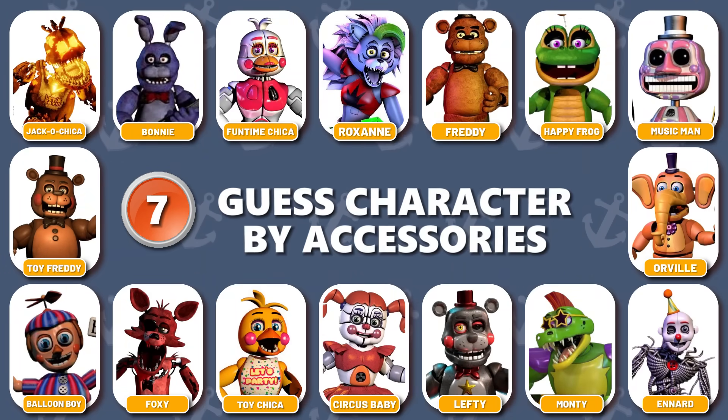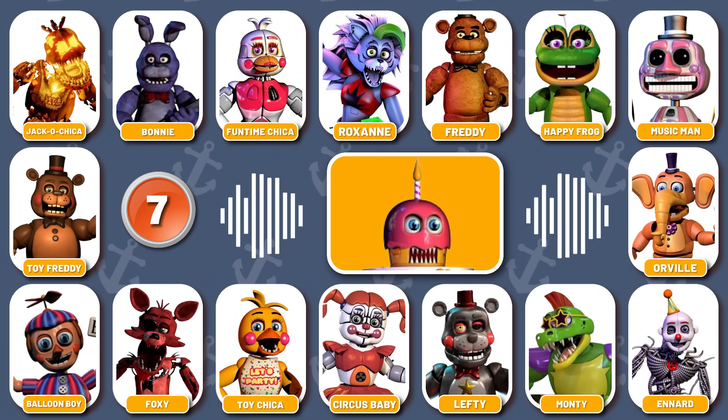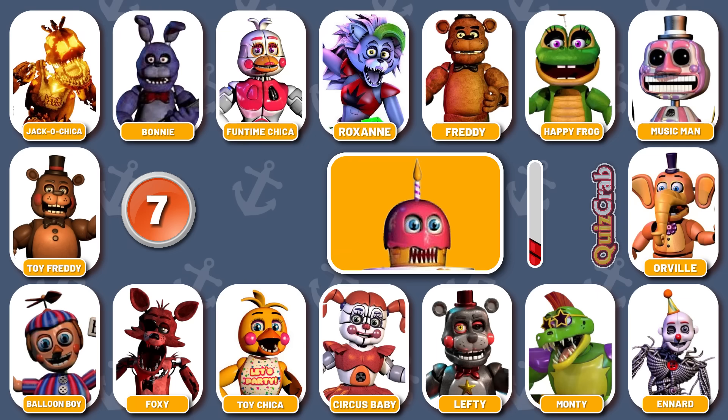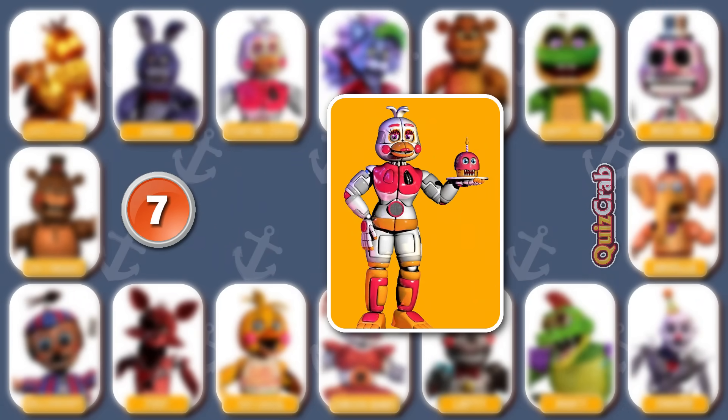Round 7. Let's see what's coming next. Don't get distracted. I'm ready for my close-up — today is all about me. Identify the character by what they have. Great, you got it. It's Funtime Chica.